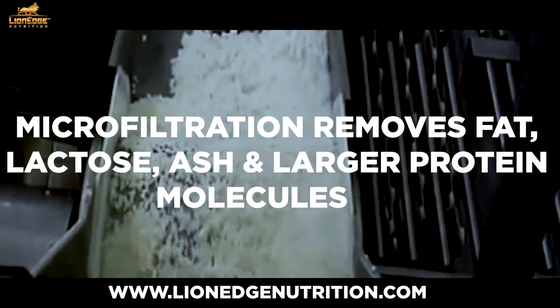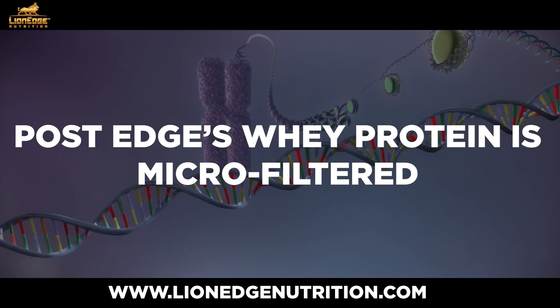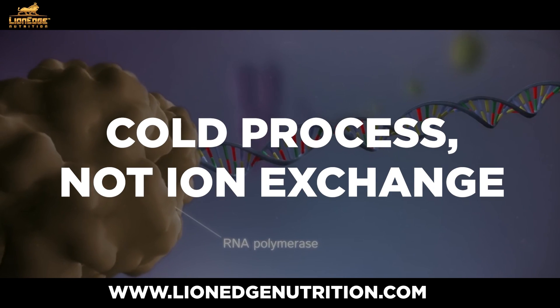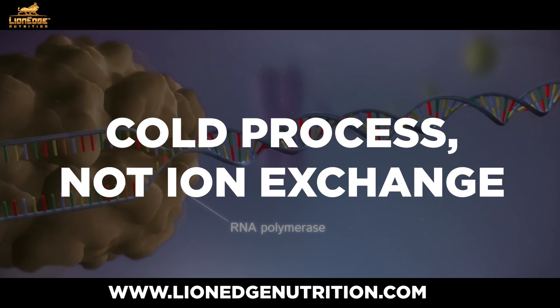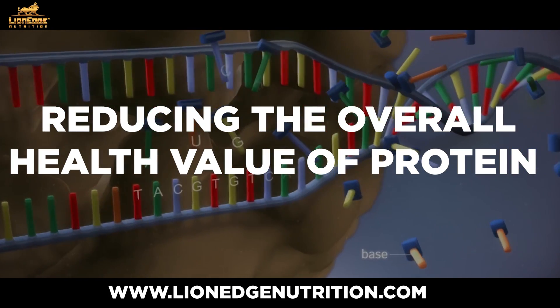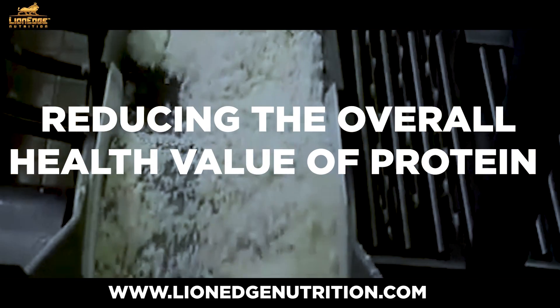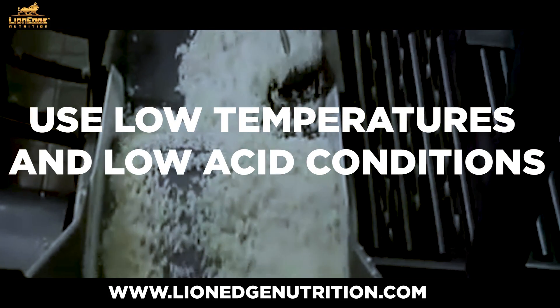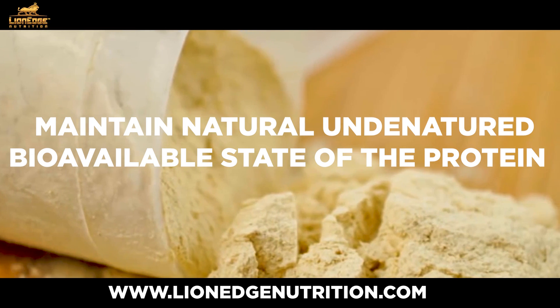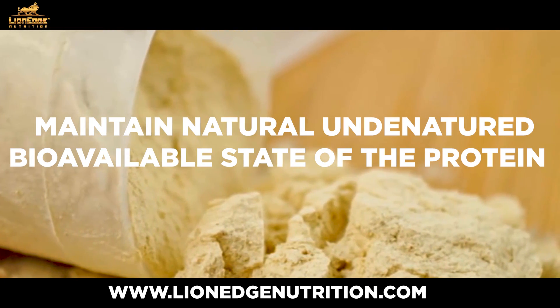Microfiltration is a process used to filter out fat, lactose, ash, and larger protein molecules that may be difficult to absorb. Post-Edge's whey protein is microfiltered through a cold process, not ion exchange. The ion exchange process depletes many of protein's subfractions, thereby reducing the overall health value of that protein. Our superior manufacturing process uses lower temperatures and lower acid conditions to maintain the natural, undenatured, bioavailable state of that protein.